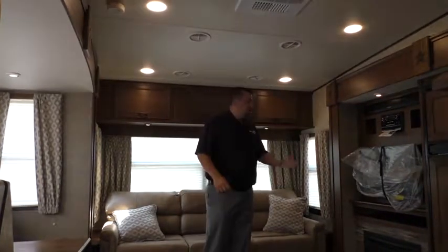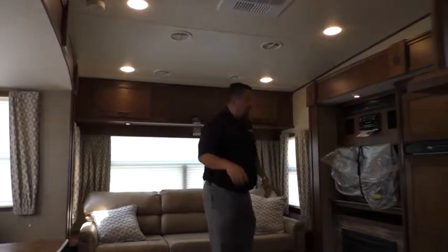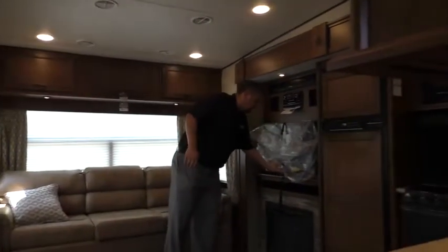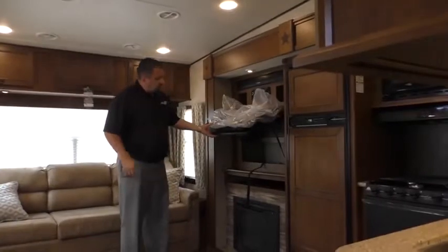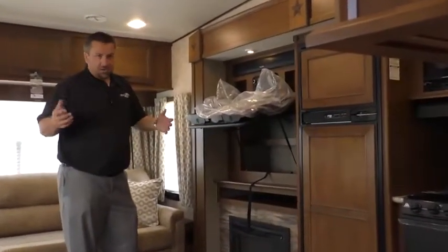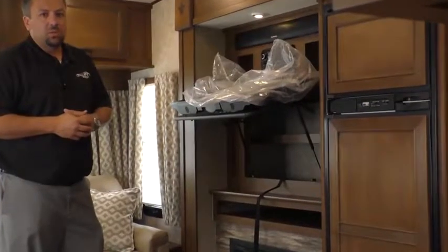Another neat little thing, guys — and this is a change that we made last year, but it's been a big hit — we've now got storage back behind all of our TVs. Great spot for your customers' DVDs, their gaming equipment, all the stuff that they have to bring with them when they hit the road.